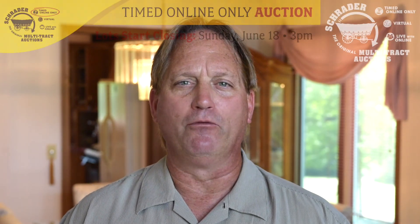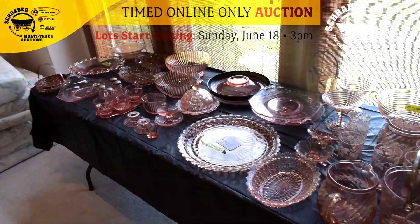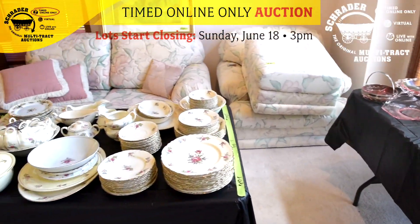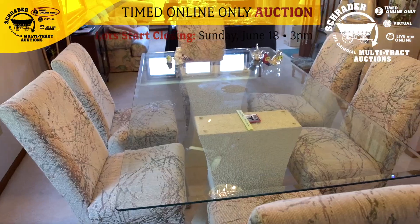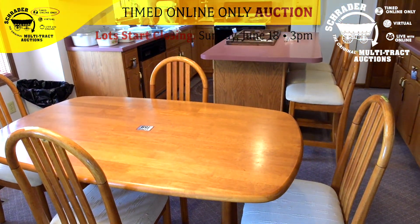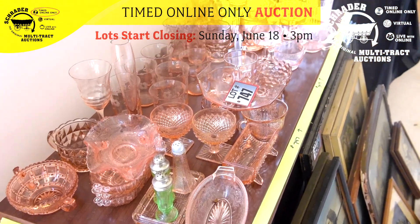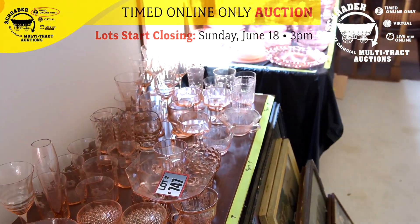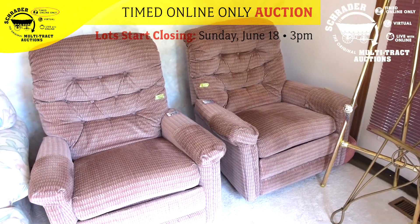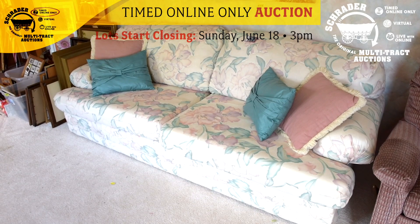Hello ladies and gentlemen, I'm Phil Wolf with Schrader Real Estate and Auction Company and the auction manager for the upcoming Kelley Part 2 auction that we'll be conducting once again right here in Rome City. We just had Part 1 last month and we are back here in Rome City again for Part 2. This is a timed online only auction just like the first one, and those lots will start closing Sunday, June 18th at 3 p.m. That auction is now open.